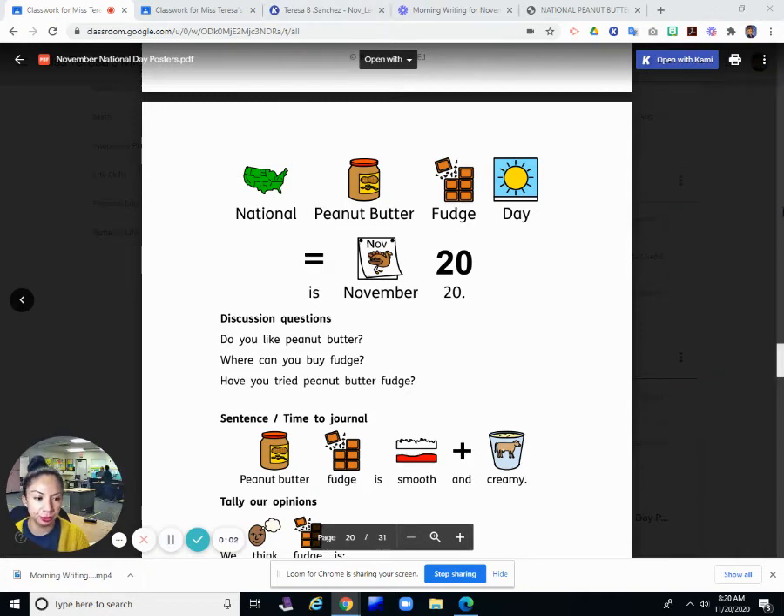It's time for us to do the National Day Journal for today. Today is Friday, November 20th.